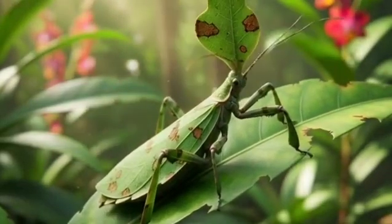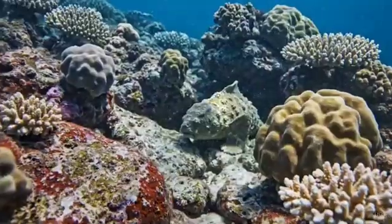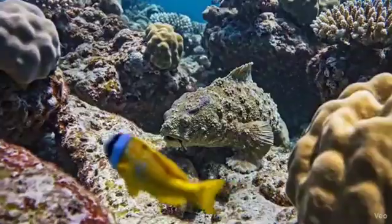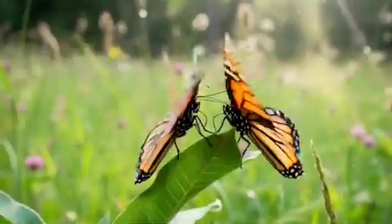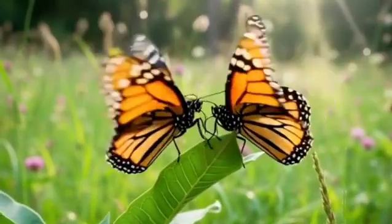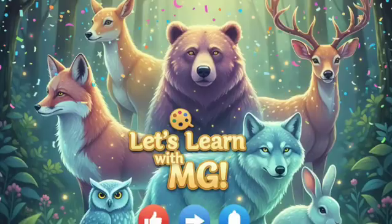Every animal is unique. Their adaptations help them survive wherever they live. Some travel far, some hide, and some pretend — all to stay safe in nature's beautiful balance. Which adaptation did you find the coolest? Tell us in the comments. And don't forget to like, share, and subscribe to Let's Learn with MG.